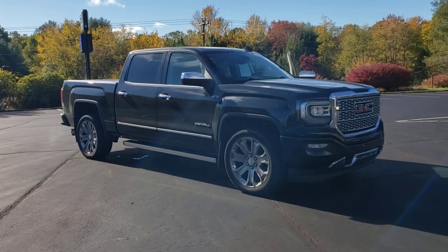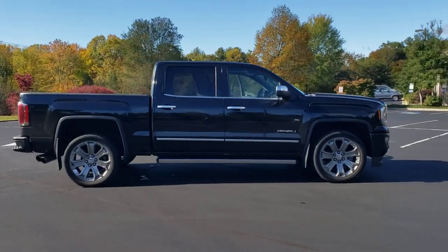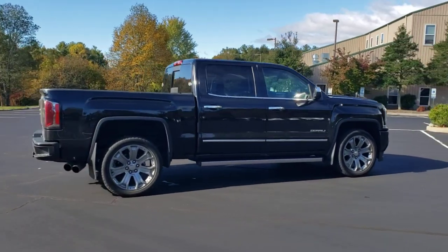Hop into the 2017 GMC Sierra. This vehicle is an outstanding buy with fewer than 40,000 miles on the odometer.